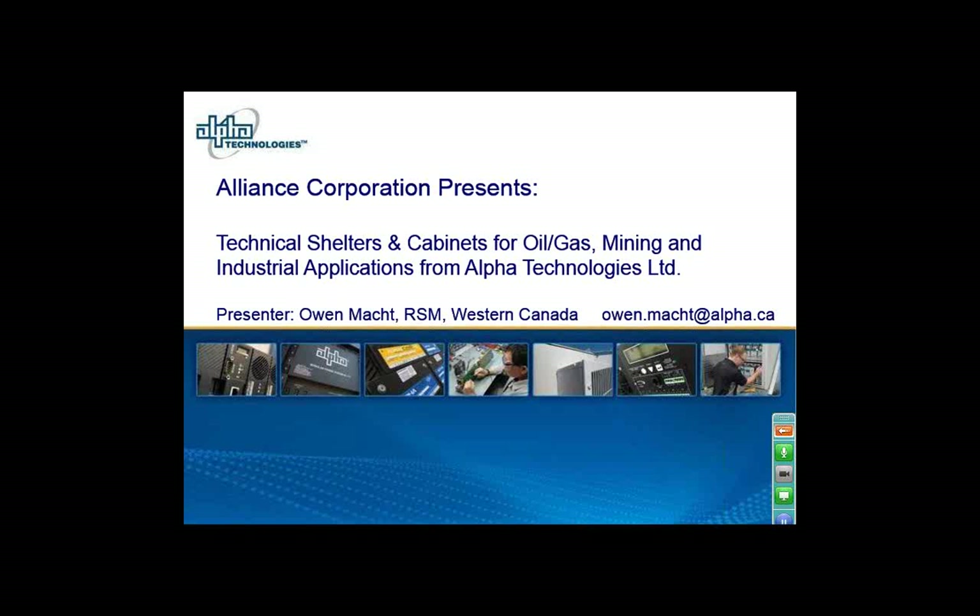Thanks, Lisa. Hello, everyone. My name is Owen Mott. I am the sales manager at Alpha Technologies, and I work out of the headquarters, which is located in Vancouver, British Columbia. I've been with Alpha Technologies for about 24 years now, and I've been a sales manager and application engineer involved in mostly putting together power systems for the telecommunication world.